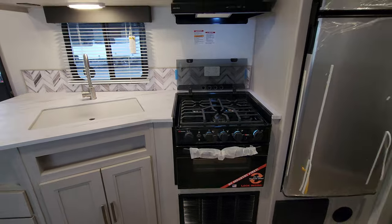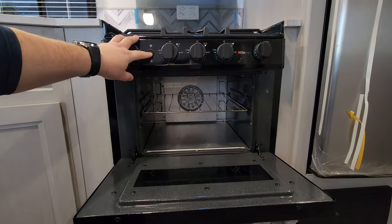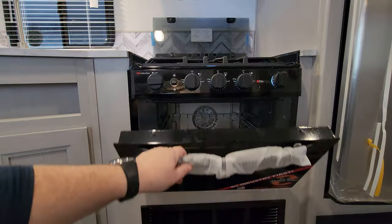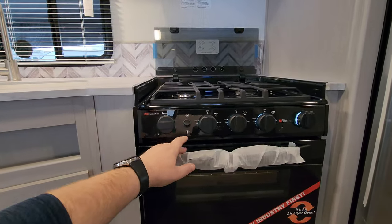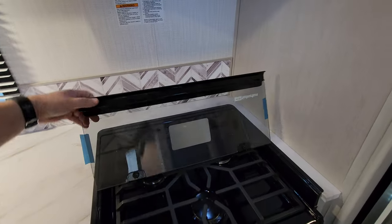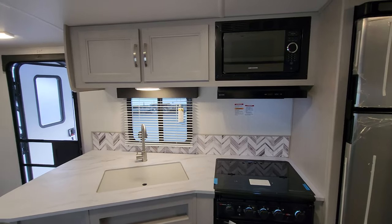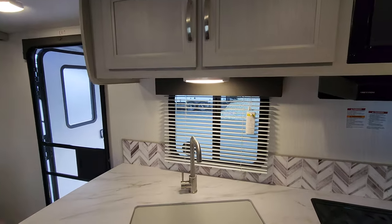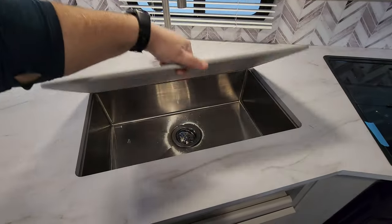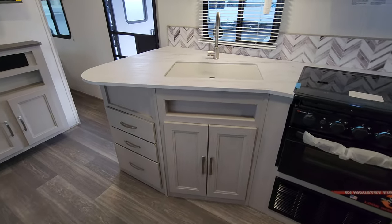Over on the oven and cooktop, they're using an air fryer oven — a little different than the traditional RV oven. It has a light inside, and a couple of included cooking accessories come in a box. You have light-up knobs, a three-burner gas stovetop, and a flip-down glass lid for extra counter space when not in use. There's a hood range with light and fan, a traditional microwave, a window that opens, a high-rise faucet, storage above, a large undermount sink, and storage and drawer space below the counter.